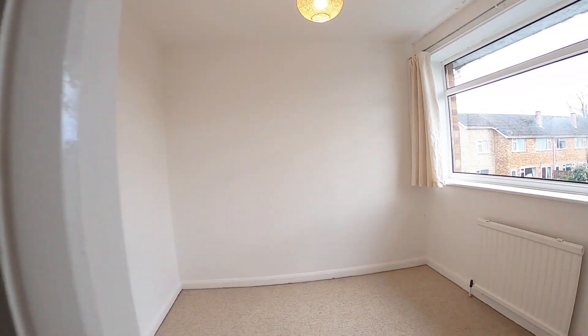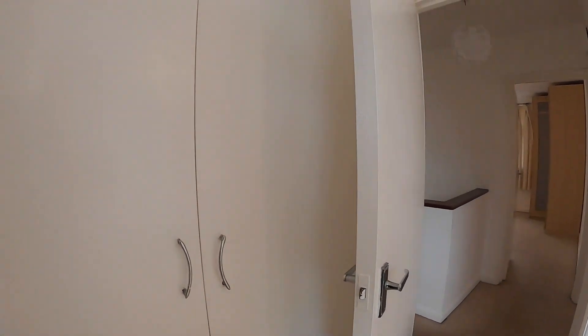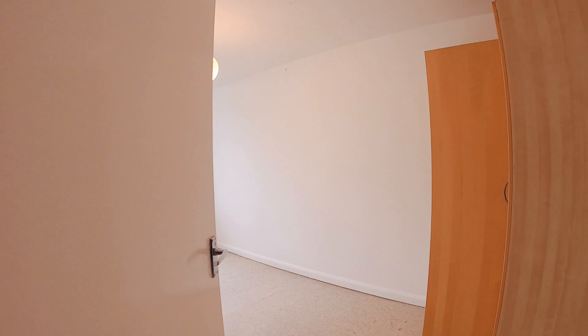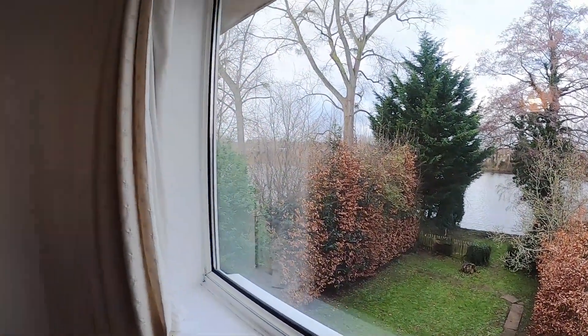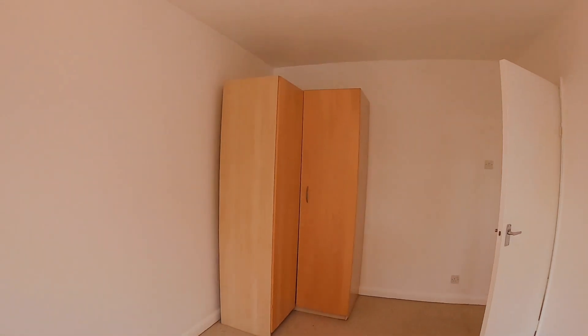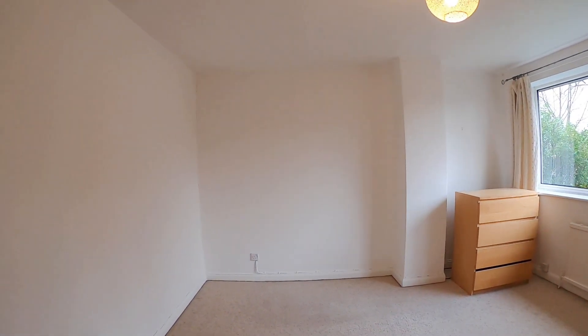And three bedrooms, all a very usable size. The one at the front is a reasonable-size double with built-in wardrobes. The second bedroom has a lovely view over the lake, and there are wardrobes — they're not built in, but I believe those remain at the property, just check with the office. Likewise in the large bedroom there's some bedroom furniture, and this is really quite a nice sized room.